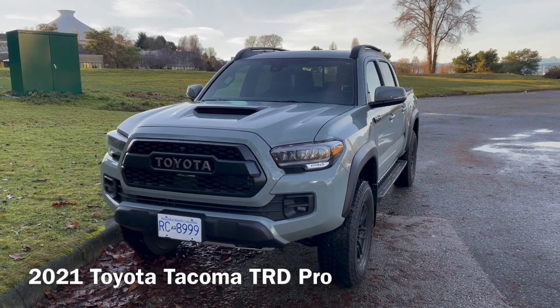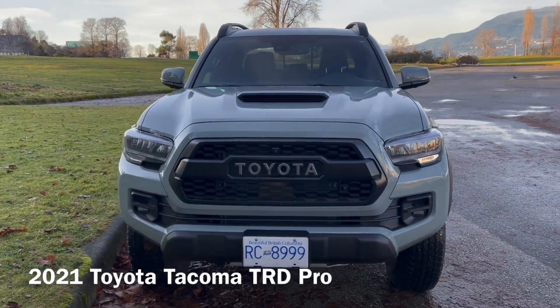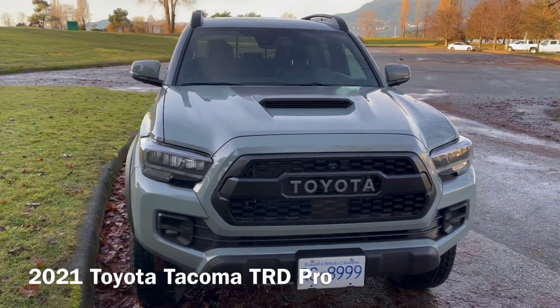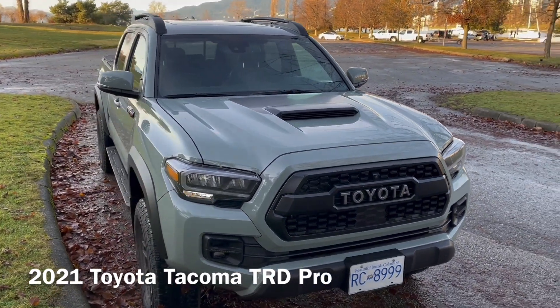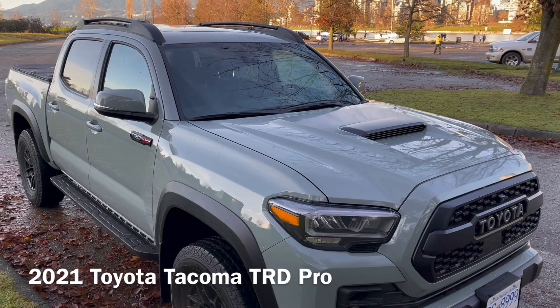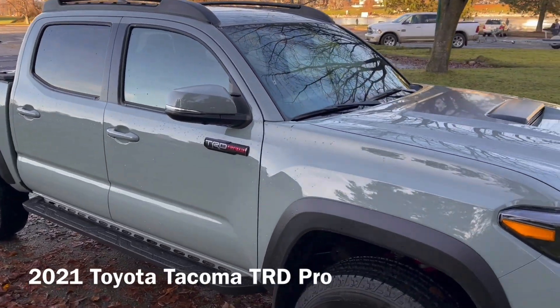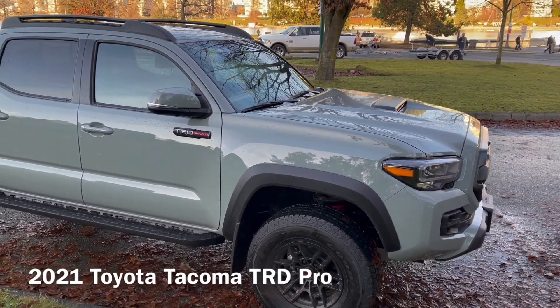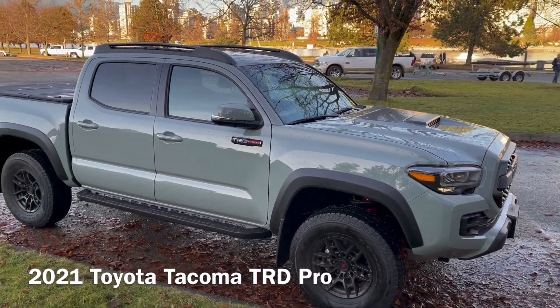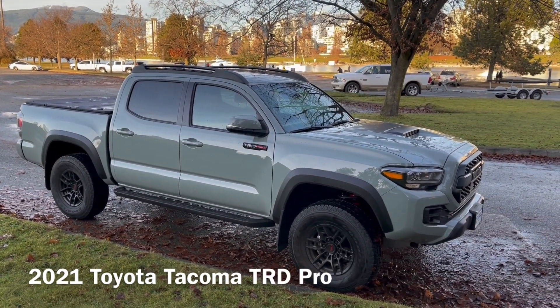This is the brand new 2021 Toyota Tacoma TRD Pro. If you're a big fan of Toyota trucks, you already know that the TRD Pro stands for something very unique and special, because it's basically a limited edition model with a host of upgraded suspensions and other pieces to make this truck stand out from among the normal Tacoma models.